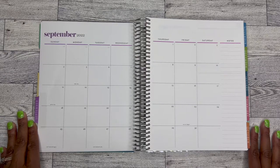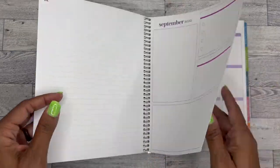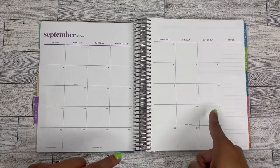In today's video, I'm going to be doing my sticker kit lineup for September. So if you're interested in seeing which stickers I will be using in my vertical from Erin Condren, please be sure to stay tuned.